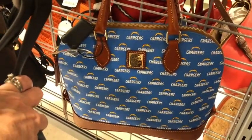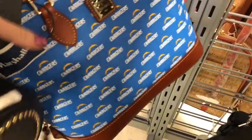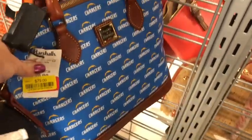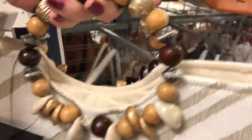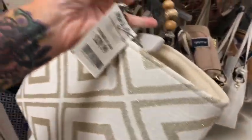Any Dooney & Bourke Chargers fans out there? Here's this little guy — $79 for the Dooney & Bourke Chargers zip satchel. This is a pretty Nanette Lepore — look at these wooden handles, very pretty — and it's $29.99.